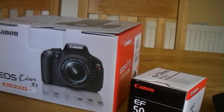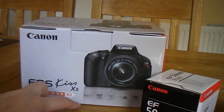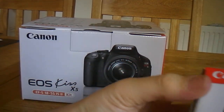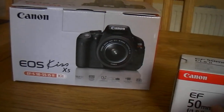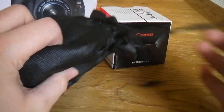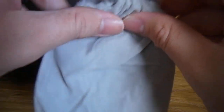As you can see, we have a Canon EOS Kiss X5 — also known as the Canon EOS 600D or the Canon T3i. We also have an EF 50mm f/1.8 lens, and we have the DigitalRev gift bag.